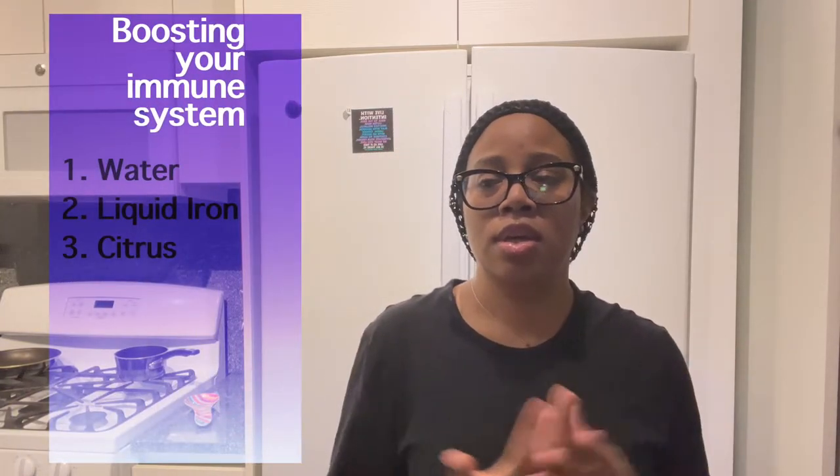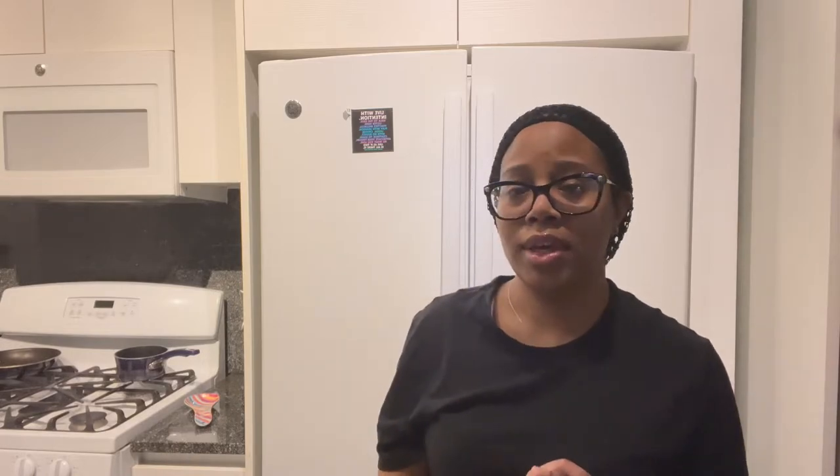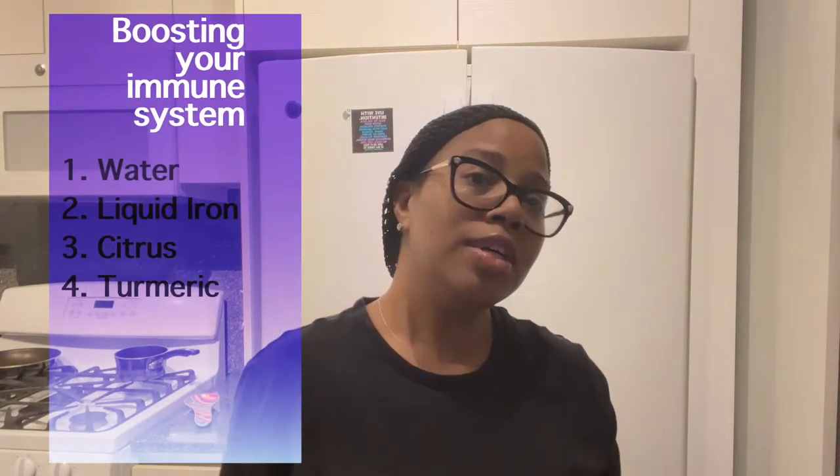Number three: consume some type of citrus — grapefruits, orange juice, oranges, lemons, limes. If you don't want to eat it directly, you can have a cup of hot water in the morning with some lime juice — nice and simple. Number four is turmeric. It helps with inflammation in the body. I had two surgeries last year and had inflammation in the area, so I consume turmeric. I have these turmeric gummies from MegaFood.